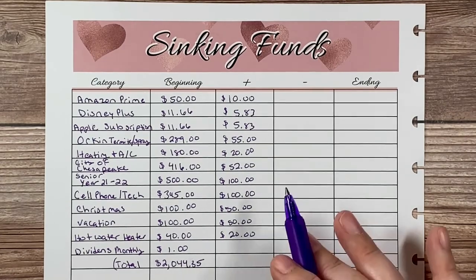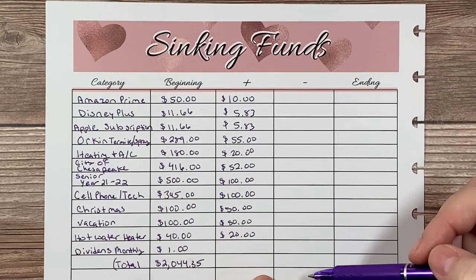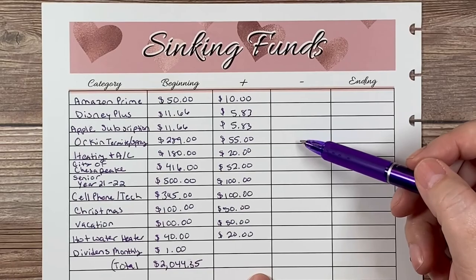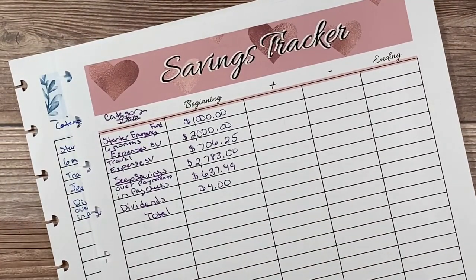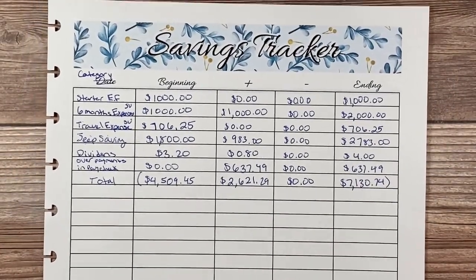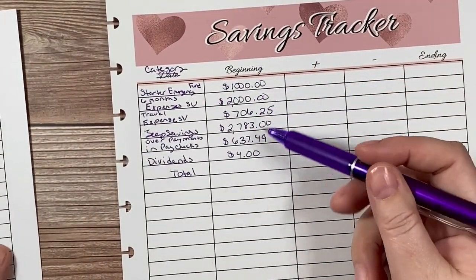I will go back and add dividends, total everything up, and add whatever the dividend is to get the new amount deposited in the sinking fund savings account. I'll subtract out anything that comes out — I do believe we're due for another spray, so that'll be $88 coming out of the Orkin category — and I'll have a new ending balance for the month. That covers sinking funds. Now I'm moving to the savings tracker, which I run the same way as a sinking fund.